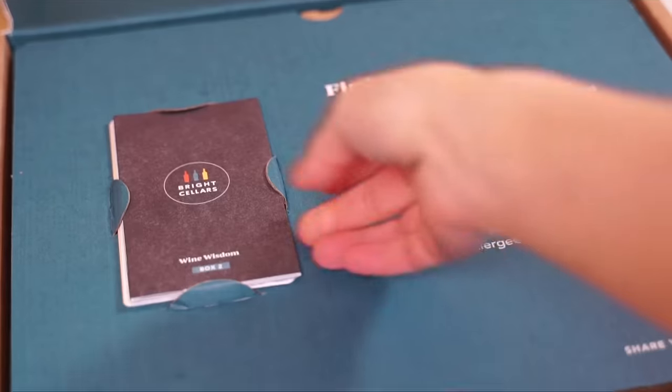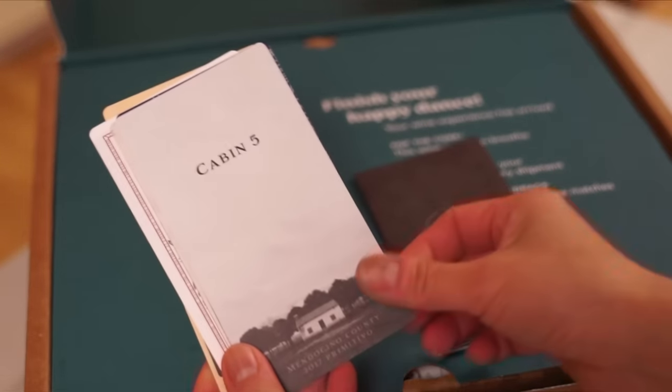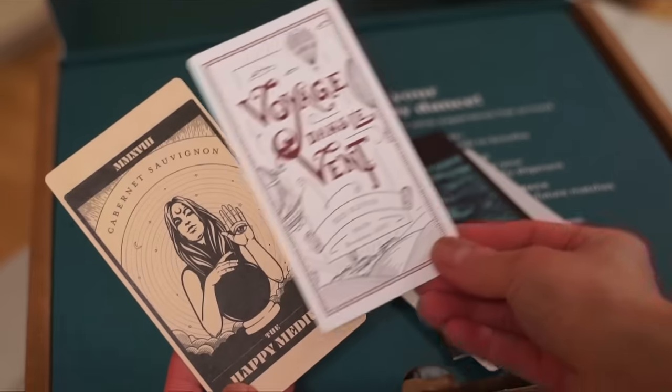Another great thing about Bright Cellars is their emphasis on education. Each bottle of wine comes with these really informative, beautiful cards that have all the information about the wine — where it came from, what temperature it should be served at. So much information, which I love. I love learning about new things, including wine. This is my second Bright Cellars box, and what I appreciate is that the selection is more tailored to my preferences based on my opinions of my last box.